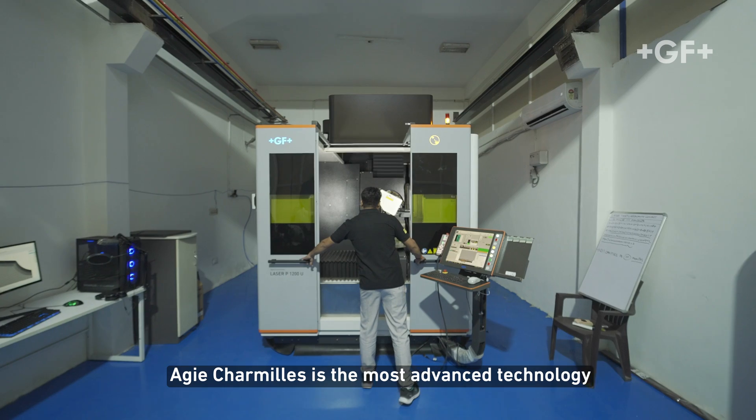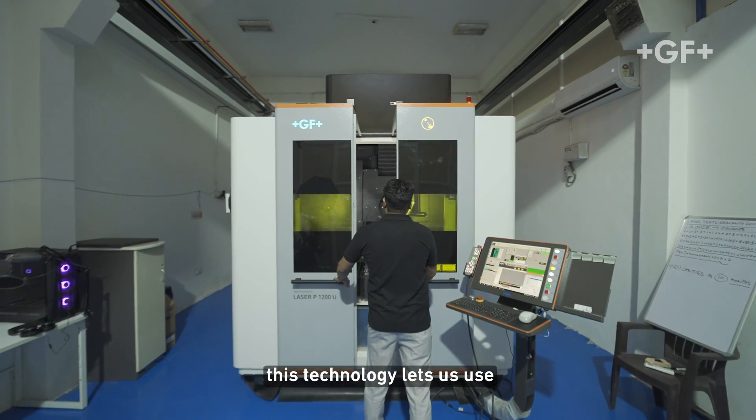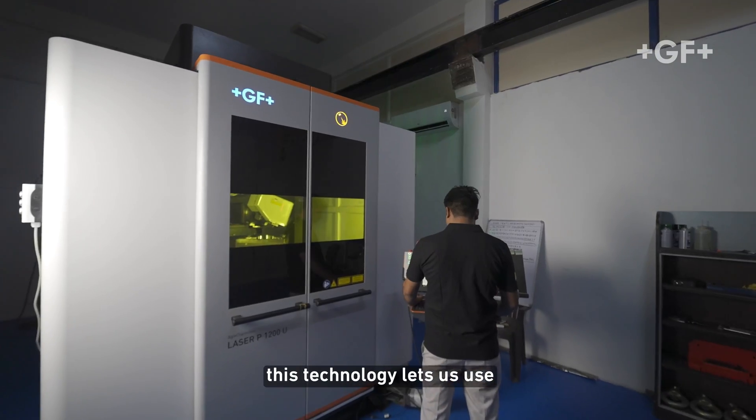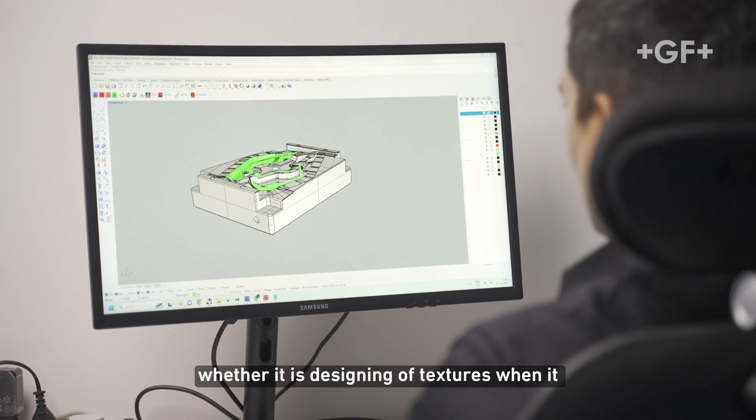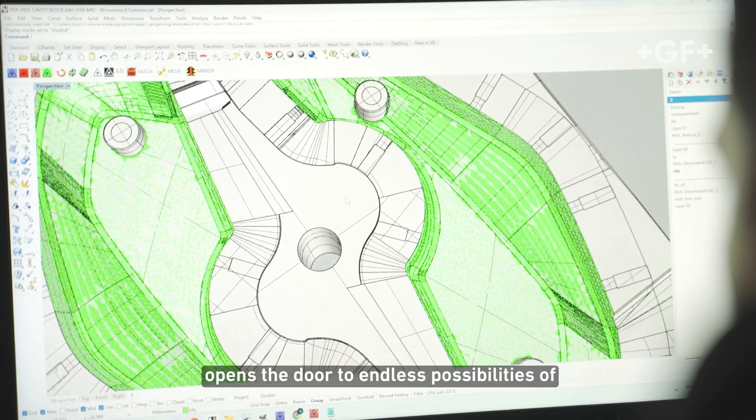This technology lets us use full capacity and it opens the door to endless possibilities of designing textures.